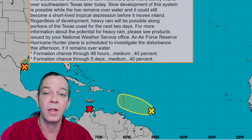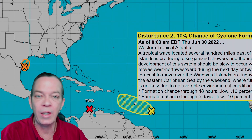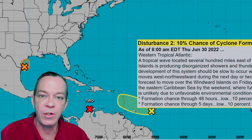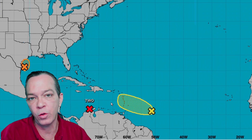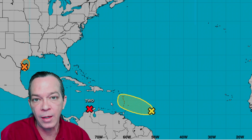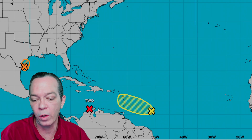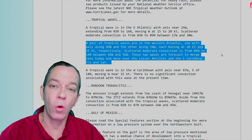Disturbance Two has gone down to 10 — remember, it was always predicted to weaken, and the second wave will merge with it to give it strength for our next potential system, still showing a lot of ifs and maybes. PTC2 is down to 20 mph winds, really getting torn up over land. All these links are in the description so you can read up and keep yourself updated.